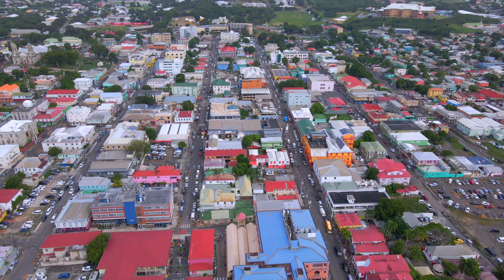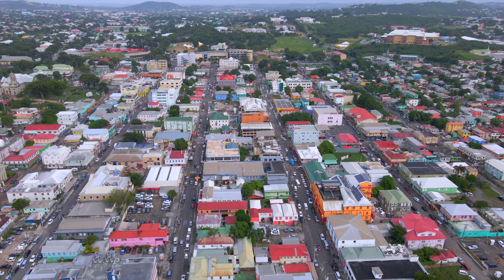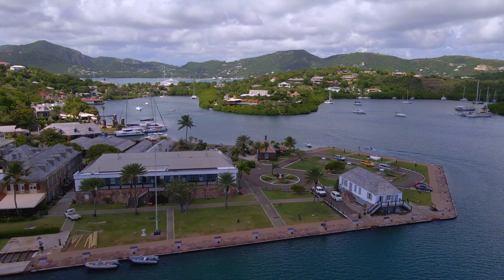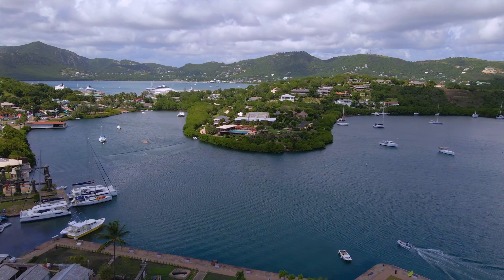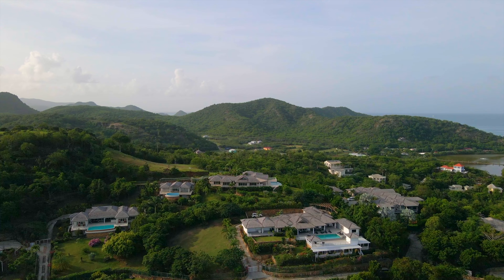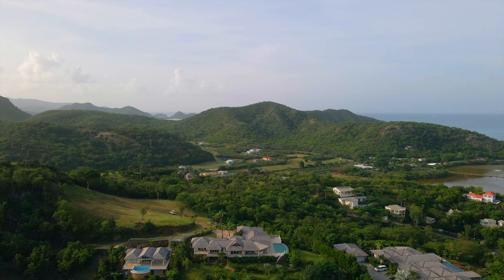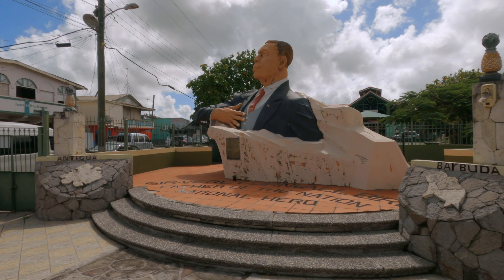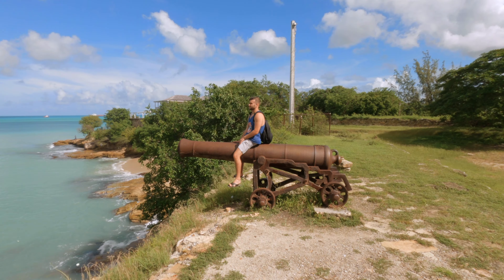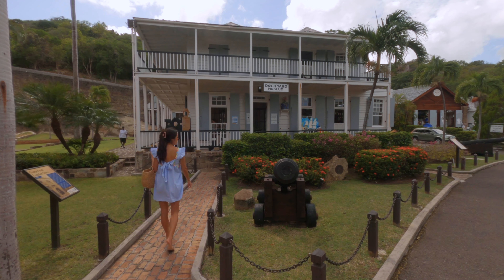Ladies and gentlemen, welcome to the new series of VT on Tour. This time we are moving to the Western Hemisphere, specifically to one of my favorite regions in the Caribbean Sea, the West Indies. In this episode, we will cover the beautiful island nation of Antigua and Barbuda. We will take a look at its pristine beaches, historical monuments and different attractions the island has to offer.